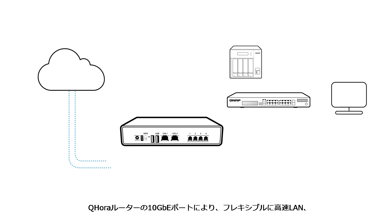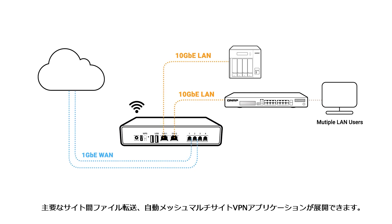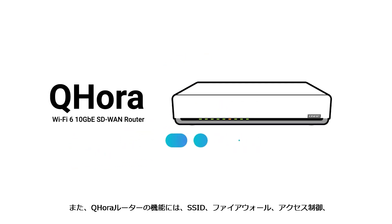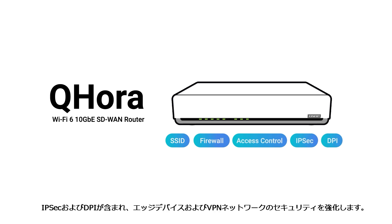The QHORA router's 10GB ports can be flexibly deployed for high-speed LAN, streamlined cross-site file transfer, and auto-mesh multi-site VPN applications. The QHORA router also provides SSID, firewall, access controls, IPsec, and DPI functions to enhance the security of edge devices and VPN networks.